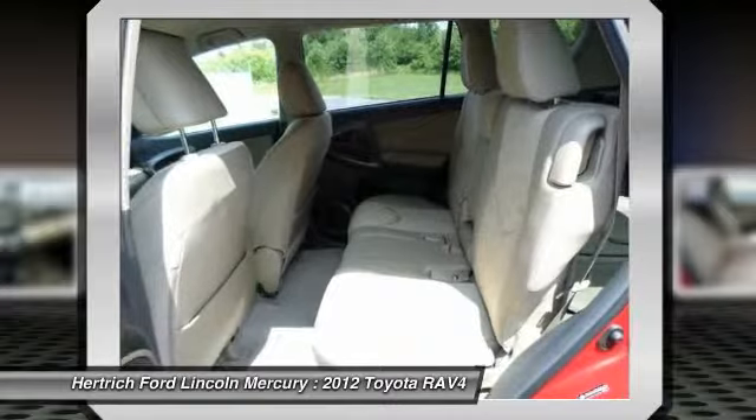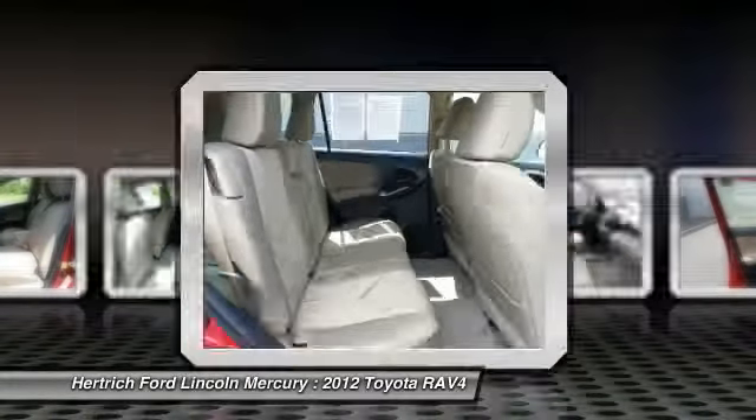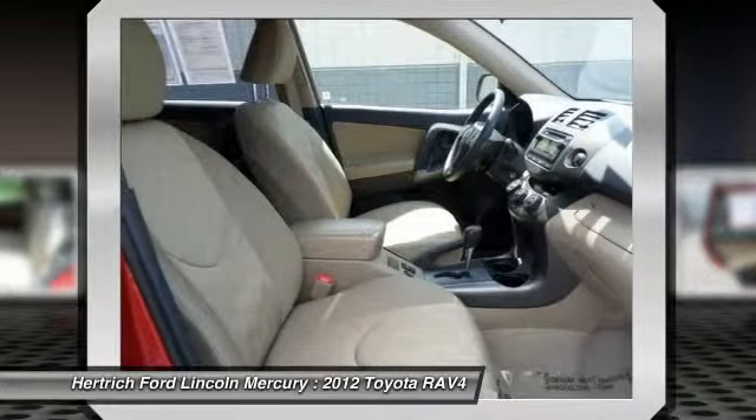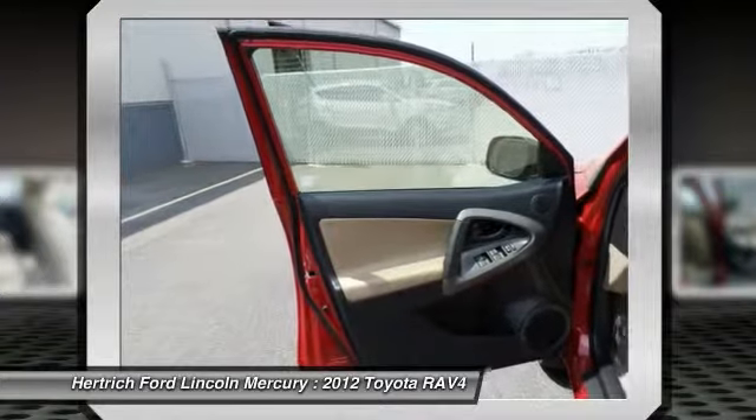The RAV4 straddles the line between compact and mid-size SUVs, but its price is more in line with its compact competitors, making it a good deal for those who want SUV capability but space for the family.